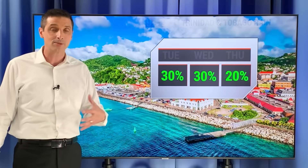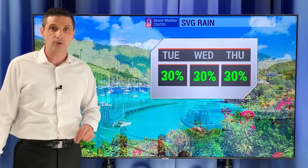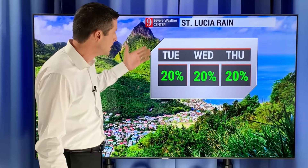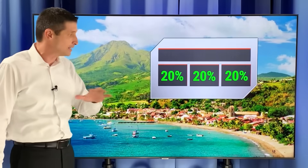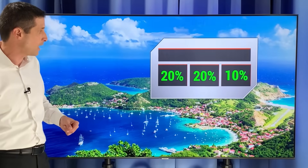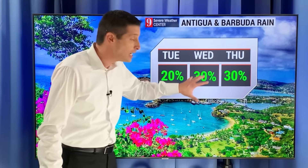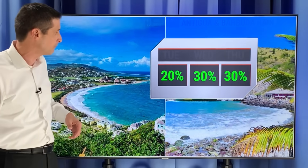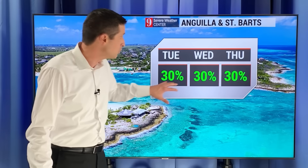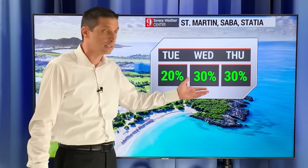Trinidad and Tobago will see scattered showers and storms — not for everyone. Grenada has a 30% chance. A 30% chance the next three days in St. Vincent and the Grenadines. Barbados, a 20% chance — an isolated shower. St. Lucia, a 20% chance, an isolated passing shower. Nothing widespread in Martinique, nothing widespread in Dominica — rain chances actually dry out a bit as we approach the weekend. Same in Guadeloupe, 10% to 20%. Antigua and Barbuda will go up a little — the tail end of that front to the north gives a 30% chance tomorrow and Thursday. St. Kitts, Nevis, and Montserrat similar, and a 30% chance in Anguilla and St. Barts with a couple of passing showers.